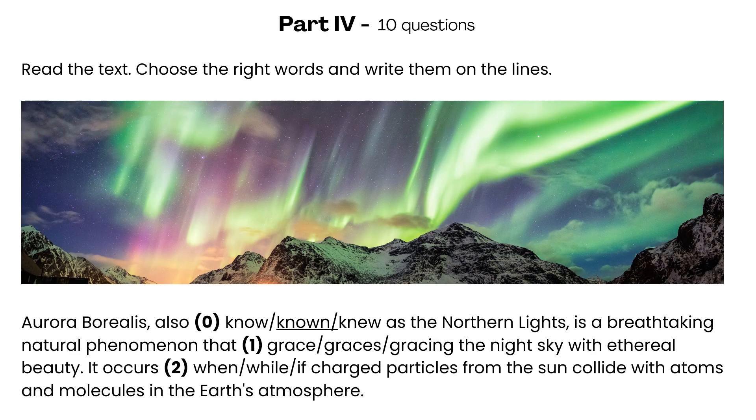Part 4. Read the text. Choose the right words and write them on the lines. Aurora Borealis, also [zero] known as the northern lights, is a breathtaking natural phenomenon that [1] graces the night sky with ethereal beauty. It occurs [2] when charged particles from the sun collide with atoms and molecules in the Earth's atmosphere.